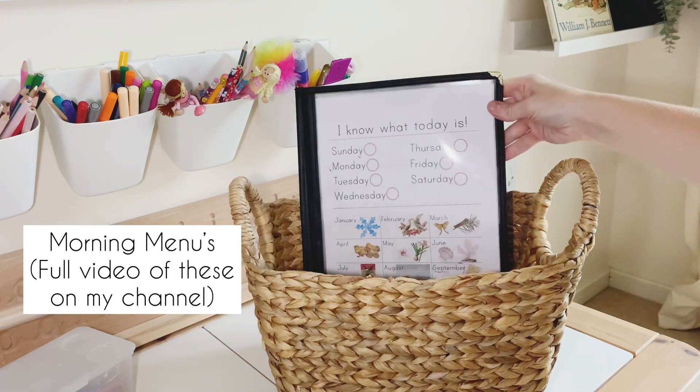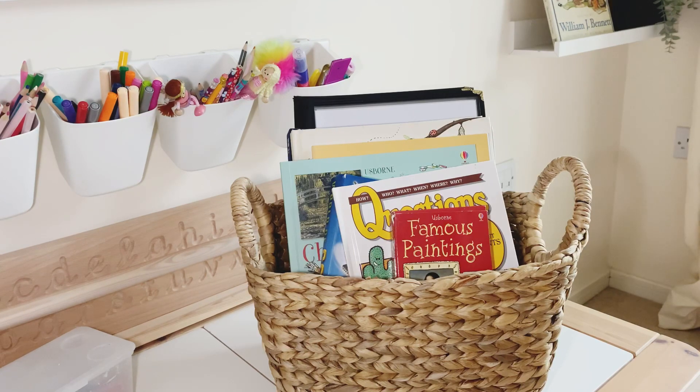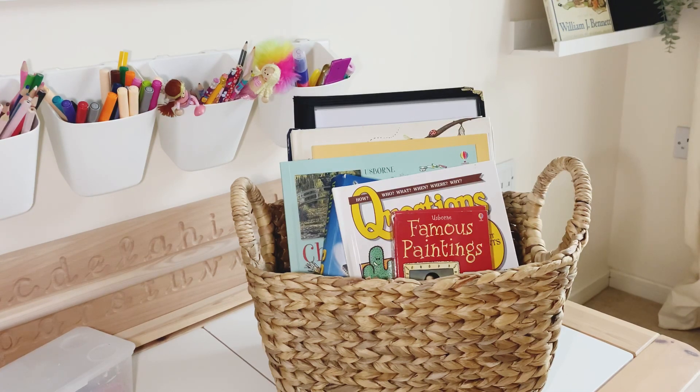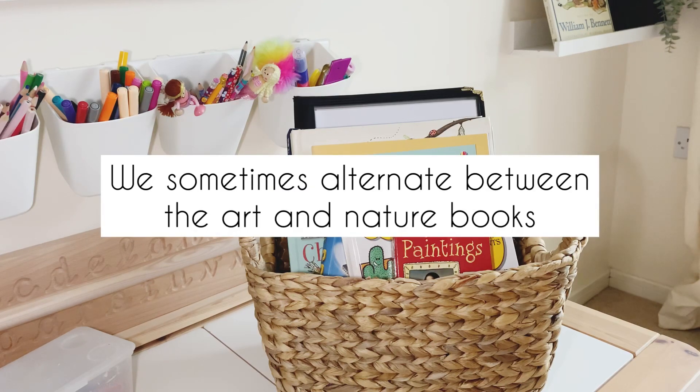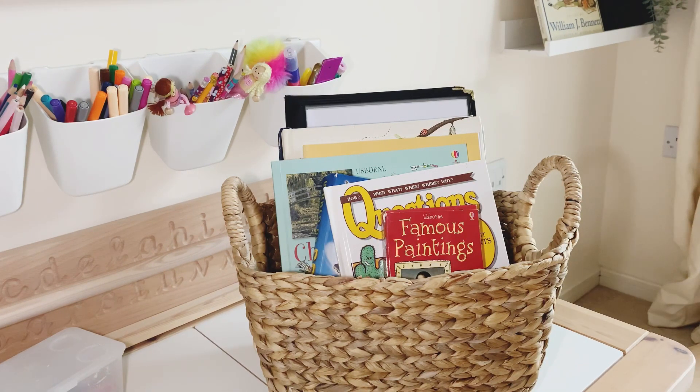Before we go any further, I just want to point out we don't read all of these books every day — of course, no one has time for that. We read a page or a segment of each book in the morning, and we don't even read every single book each morning either. So we won't necessarily pull out the art book every morning; sometimes we'll focus more on nature. Other times we'll pull out the famous painting cards and the art books and do some art coloring. It does change every day.